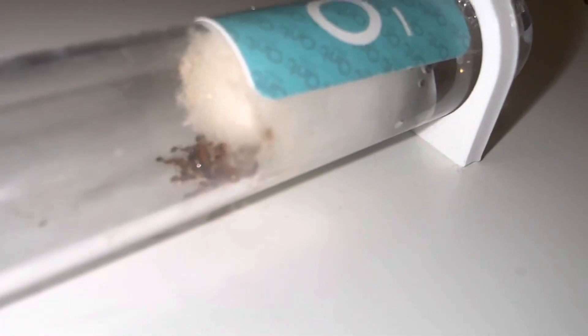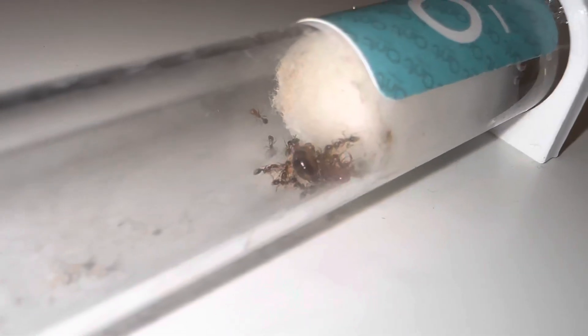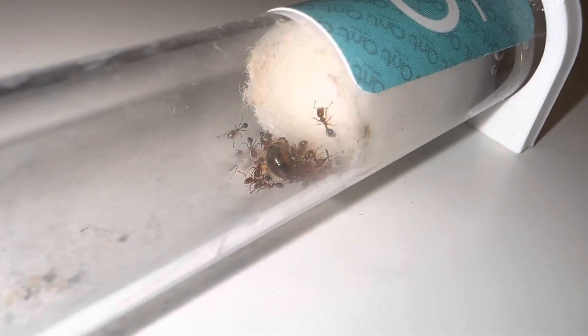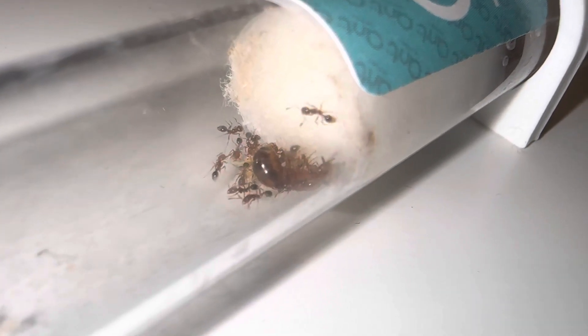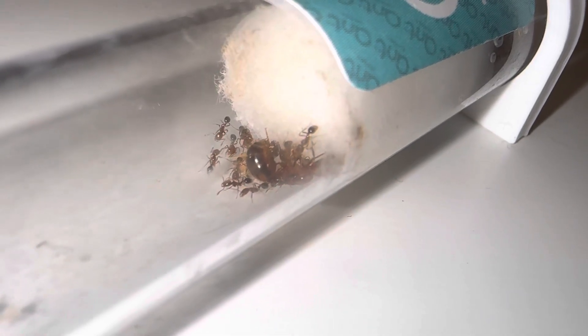Once more, last time we had a few people in the comments saying that they are illegal to keep, and I once more want to say that they are not illegal to keep in Denmark. I live in Denmark. They will be illegal to import as of August 2nd, 2023, because it takes one year for the law to come into effect.